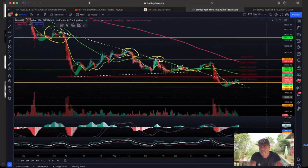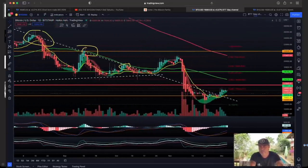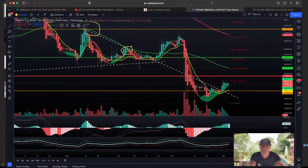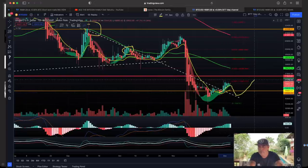Looking at today's daily chart — every candle is one day — we can see that we broke that line to the upside. We can see the MACD diminishing from dark green to light green. What could happen, as always when we break certain resistance levels, is we break them, come down, retest them, and then take off to the next level of resistance.